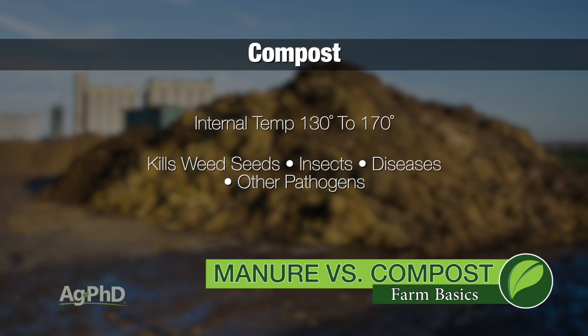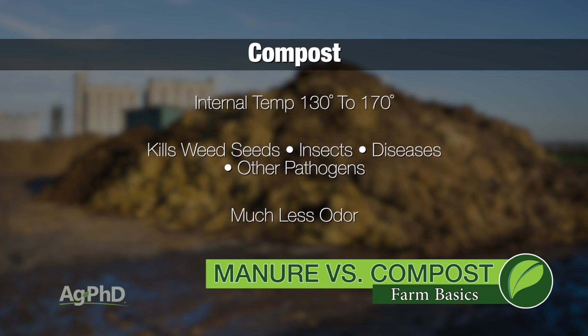What you end up with is a lot more environmentally friendly product, a lot better product for fields. It's awesome, and it doesn't have nearly the smell that manure has.